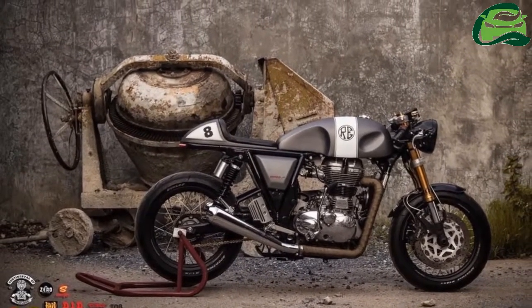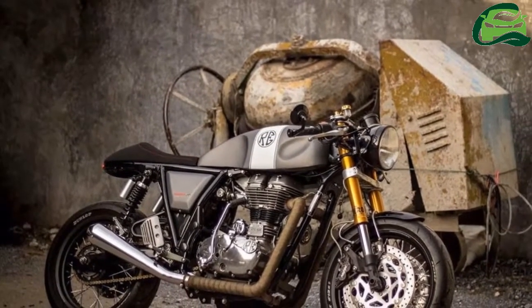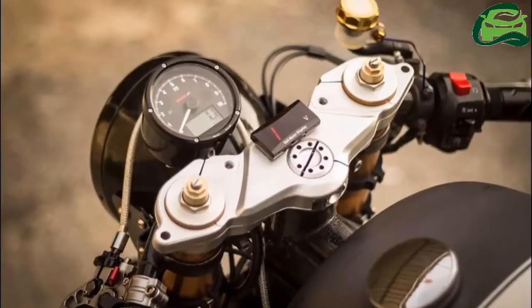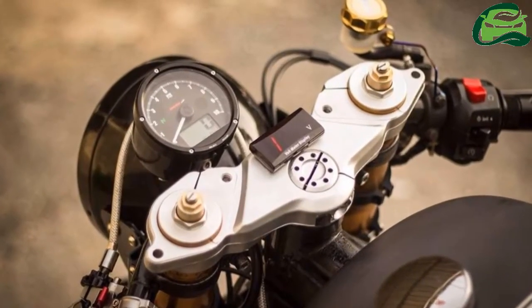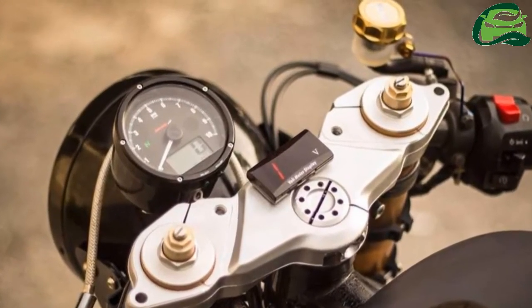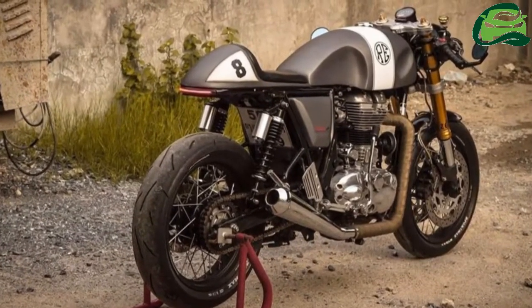The engine appears stock, but the dual exhaust headers get heat wrapped and end with twin megaphone exhausts. The stock 535cc single cylinder mill punches out 29.1 bhp of power at 5100 rpm and 44 Nm of torque at 4000 rpm.